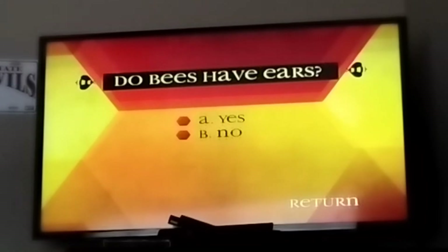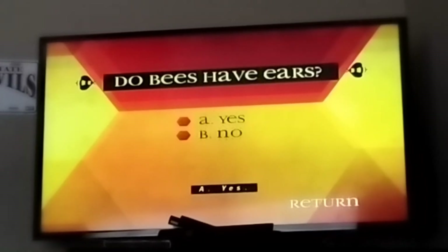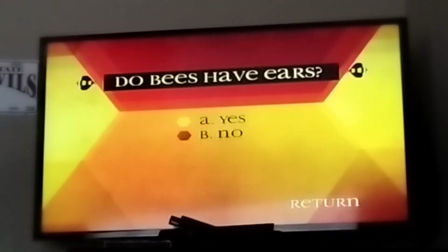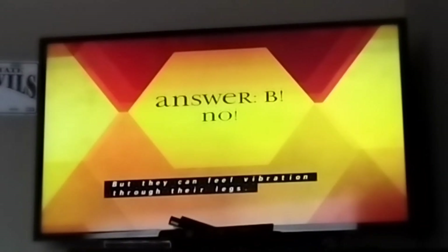Do bees have ears? A, yes. B, no. The answer is B, no. But they can feel vibration through their legs — that is how they are able to detect sound.